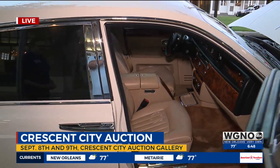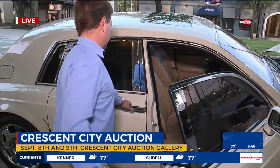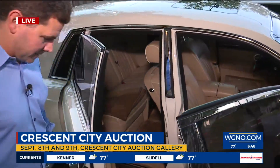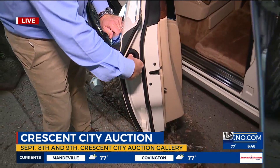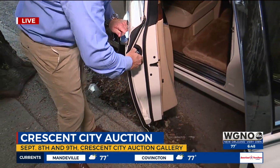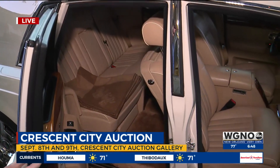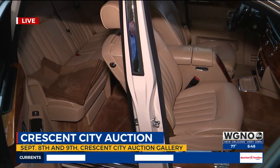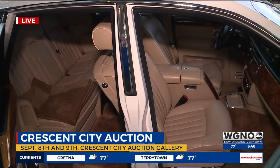Look at the interior cabin. Come see this — I'll show you the back. This is the famous Rolls-Royce umbrella here, where you pull out the umbrella. This is the umbrella you use when it rains, or to shield you from the paparazzi when you get out of your vehicle. I love that.